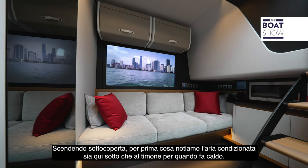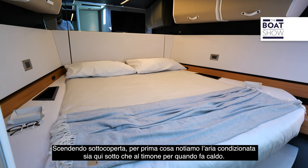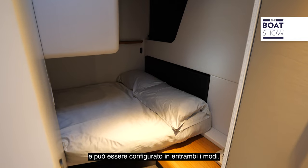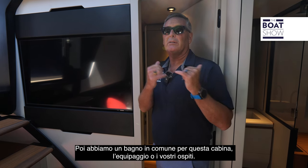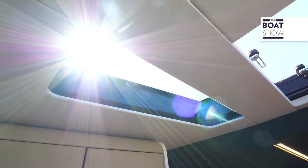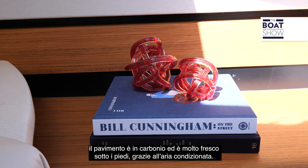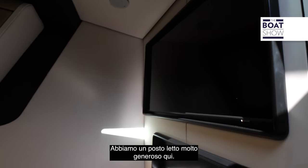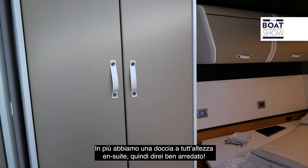Stepping below — it's hot outside but we have air conditioning at the helm and tremendous air conditioning right here below. There's the guest cabin that can double as crew quarters, with a nice aft bunk and a shared day head. Moving forward into the main cabin, the primary suite has a carbon fiber floor that's very cool on your feet thanks to the air conditioning, a very generous berth, a TV, storage everywhere you look, and a full ensuite stand-up shower — so well appointed.